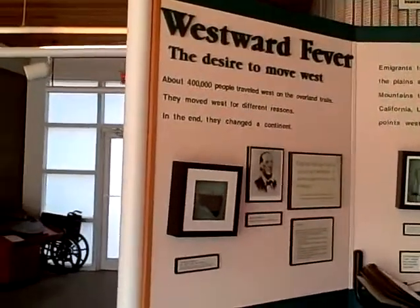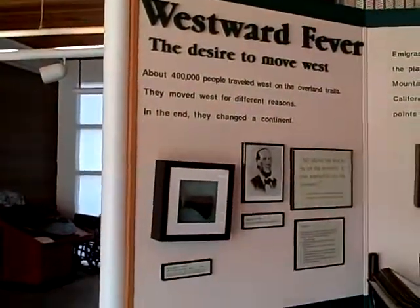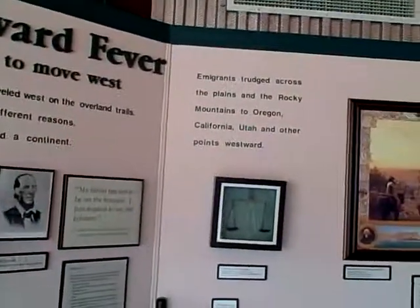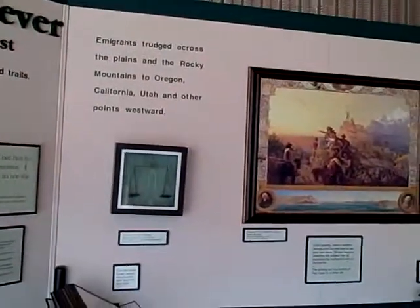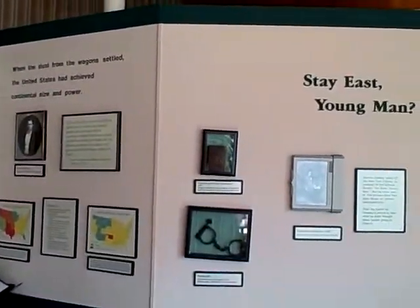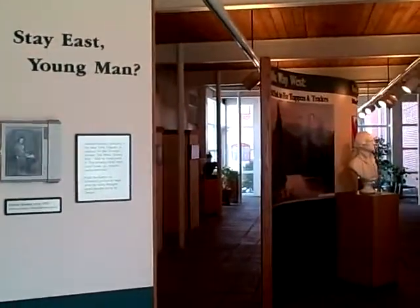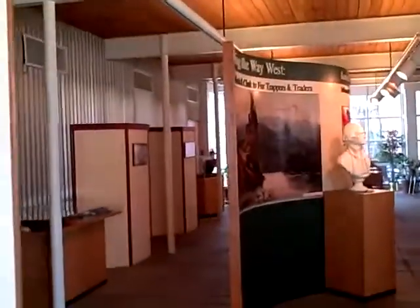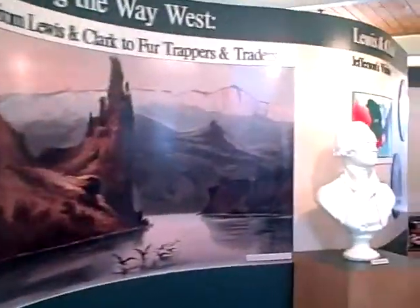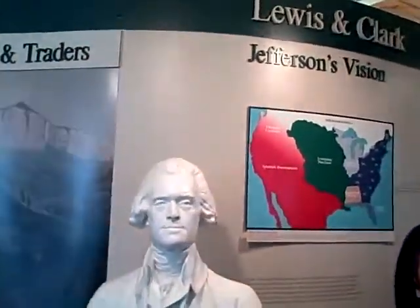What we have here is a panoramic exhibit of the stories behind the immigrant trails, with a variety of text and photos. This evening the association will be orienting their new officers before reviewing their strategic plan tomorrow morning, the 5th of March.